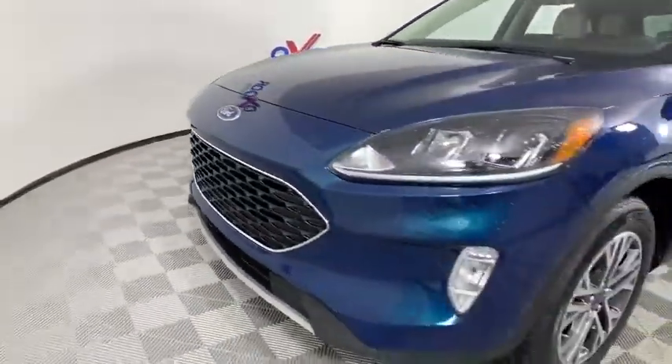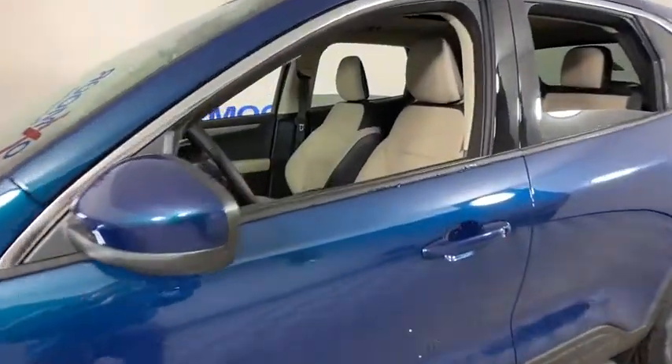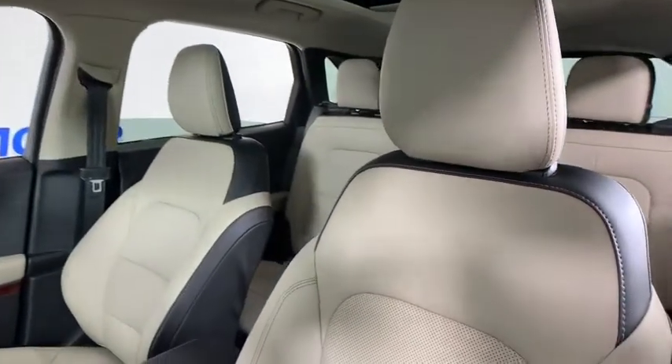Power liftgate, traction control, dual airbags, leather-wrapped steering wheel, power steering, aluminum wheels, four-wheel disc brakes, AM-FM stereo radio.